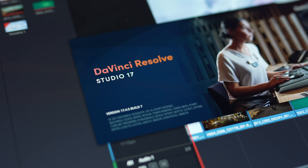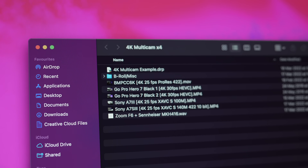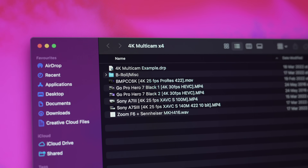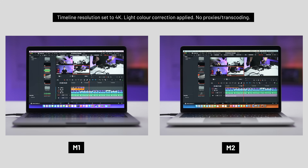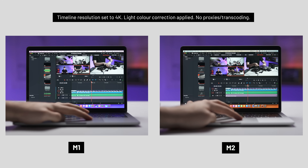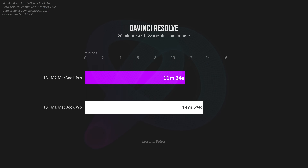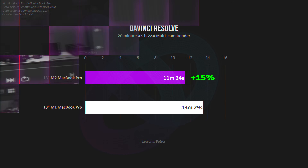Starting with a real-life multicam project in DaVinci Resolve — 4 streams of colour-corrected 4K footage from assorted GoPro, Sony, and Blackmagic cameras. The most important factor for video editing is timeline performance. The M2 is better at real-time scrubbing, smoother with less dropped frames, but honestly not by a massive amount. When rendering out this same 20-minute timeline in 4K and H.264, the M2 is also superior, but again only by about 15%.